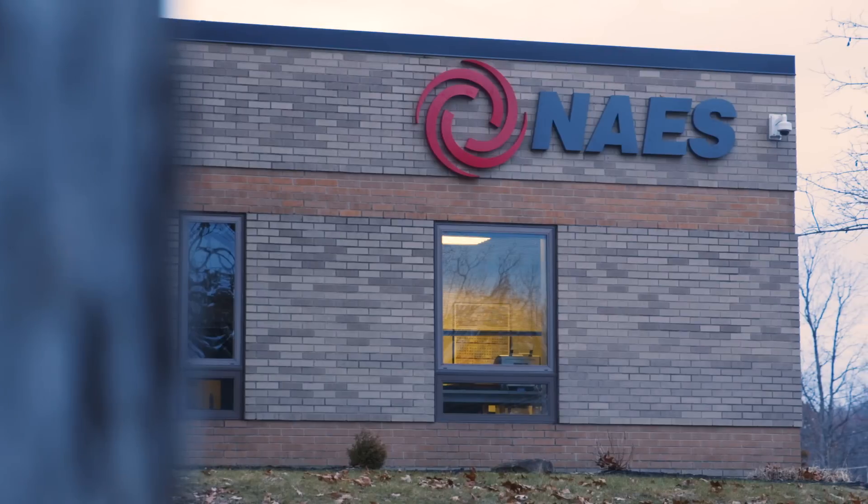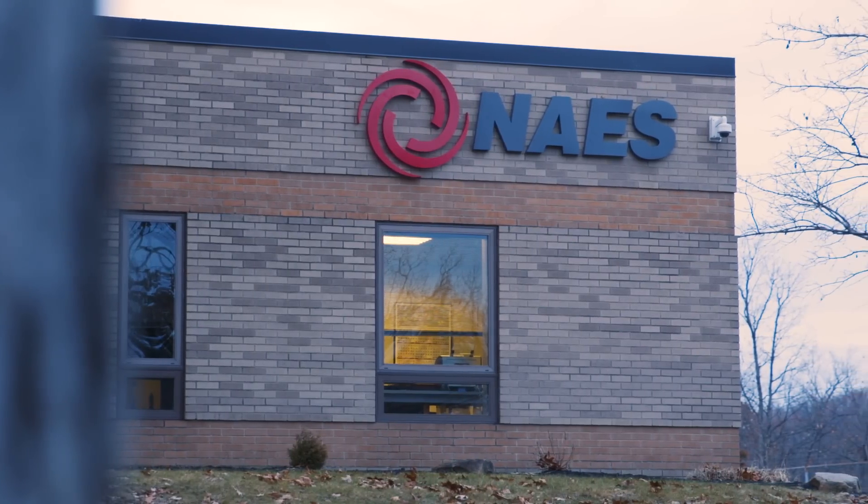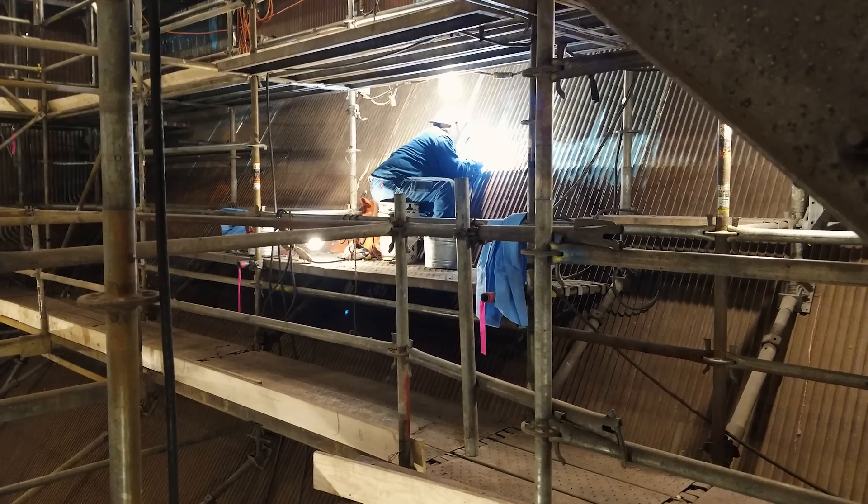NACE Power Contractors is a full-service mechanical contractor. Primarily in the power sector, we perform major boiler outages inclusive of piping, millwright work, and boilermaker work.